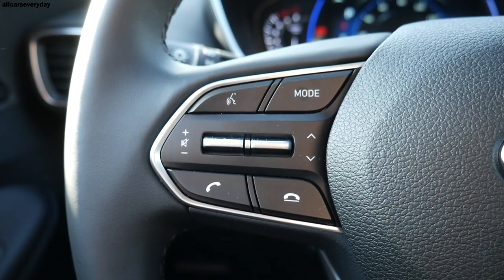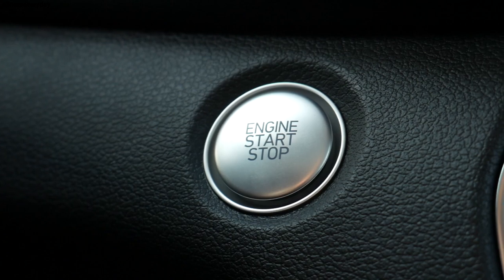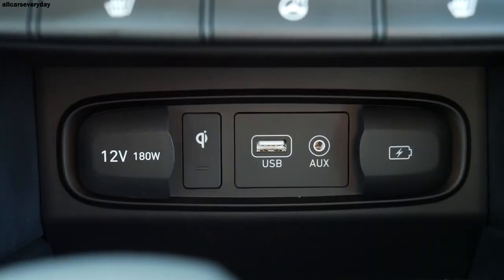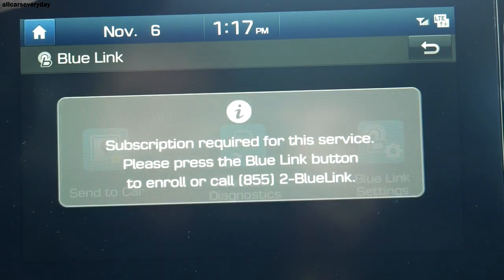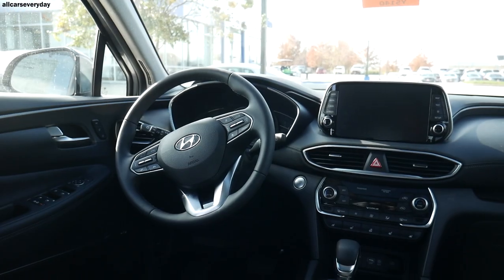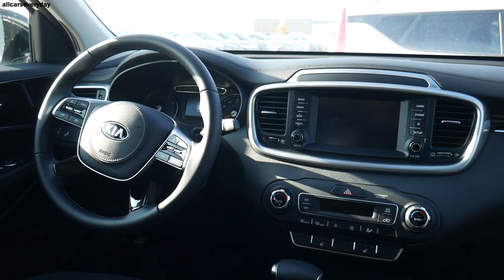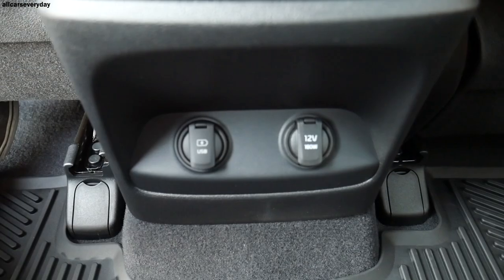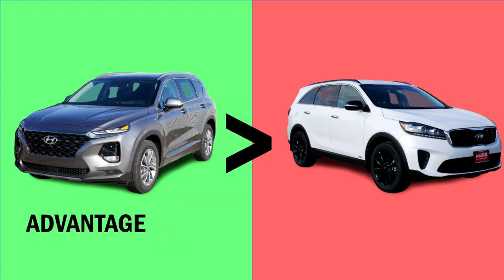Convenience features on the Santa Fe are more in line with what I expect an SUV at this price point to have, with an automatically dimming rearview mirror including HomeLink, push-button start, and two USB ports up front and two in the second row. The Santa Fe has Blue Link, an app that comes standard for three years, allowing remote access for locking, unlocking, starting, and tracking from a smart device. The Santa Fe has plenty more features than the Sorento. The Sorento does offer a third row standard, which is definitely a factor in why it has fewer features, but we'll rate the additional seating in our final category. The Sorento is an older model and it shows in this category — if you don't need the extra seats and bang for your buck is a huge factor, the Santa Fe wins easily.